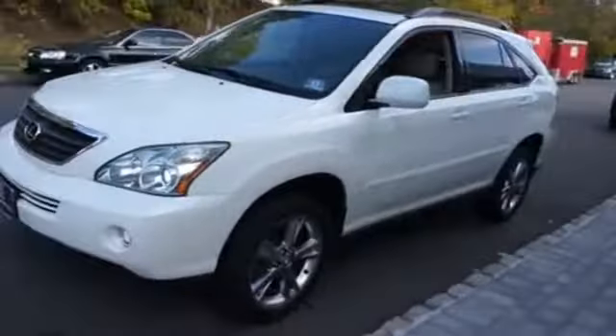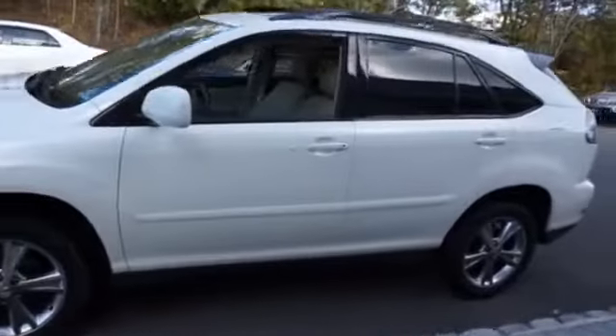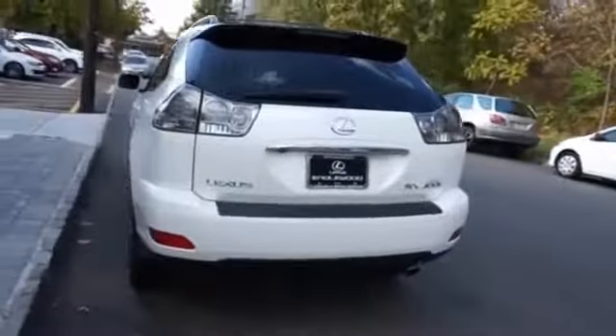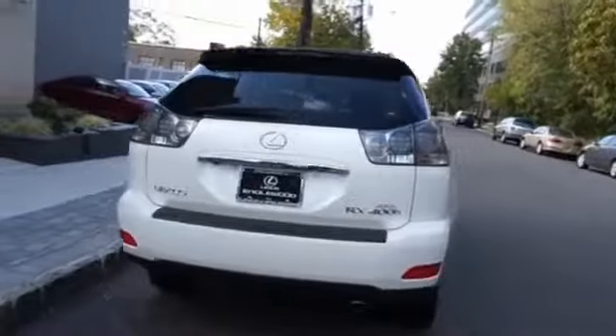The features include a power sunroof, a spoiler, an alarm system, brake assist, traction control, stability control, daytime running lights, anti-lock brakes, and privacy glass.